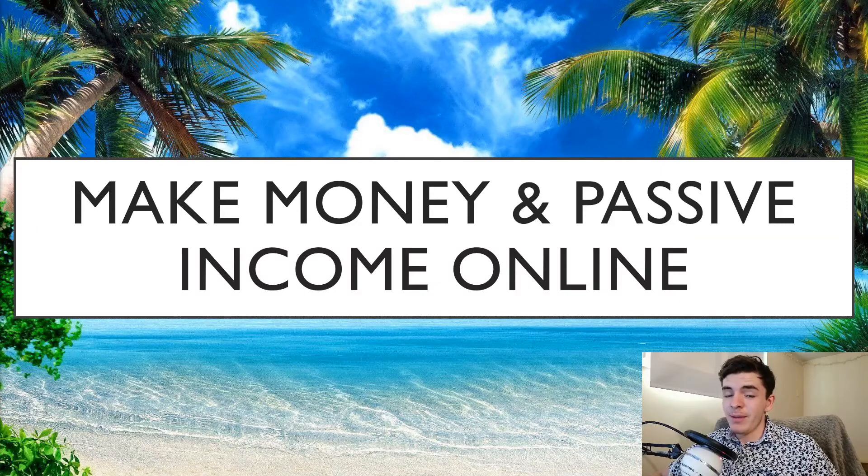Hey guys, Jack here, and today I'm going to be sharing with you five ways in which I am working towards, and which you can also work towards, to make passive income online — and not just a little, but a lot of it.